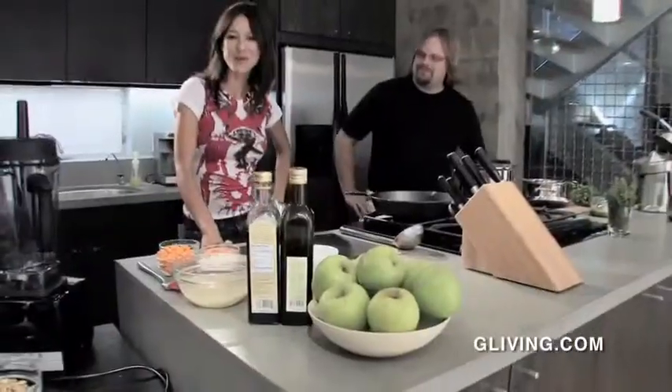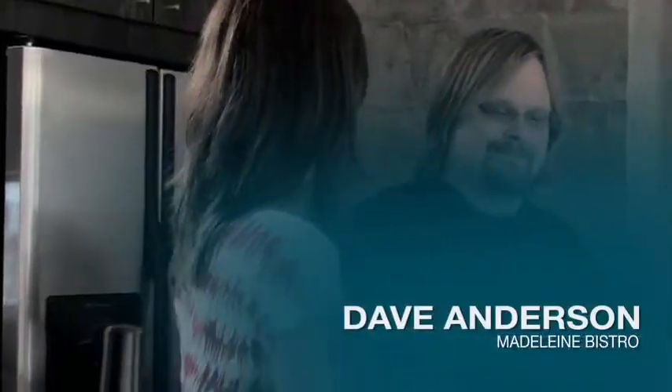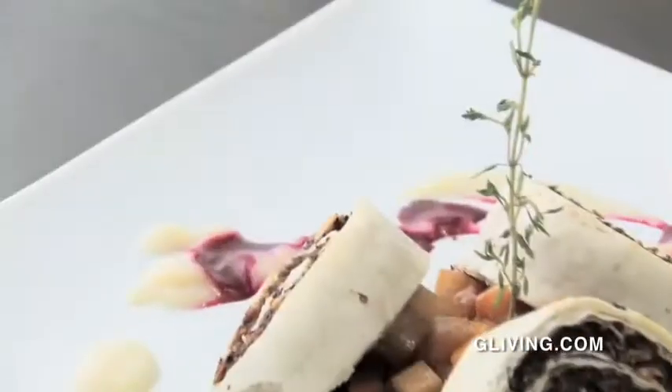Hi everyone and welcome to The Real G. This is the green chef portion of the show. I am joined by Dave Anderson, who is executive chef of Madeleine here in Los Angeles. So tell me, what are we creating today? We're gonna do a wild mushroom strudel with braised root vegetables. Wonderful.